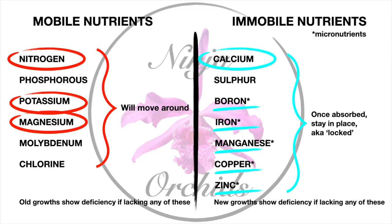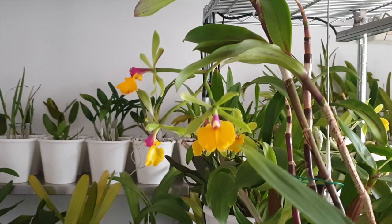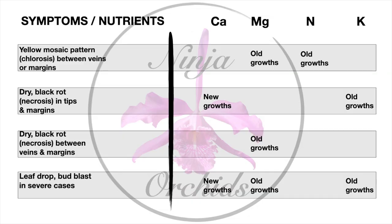In general, deficiency symptoms manifest as chlorosis — a yellowing of leaves due to loss or disruption in chlorophyll production. It can appear on the edges of a new or old leaf, or between the veins as a mosaic pattern with visible green veins. Deficiency symptoms can also manifest as necrosis — cellular death causing tissue to turn dry, brown, or black. They often affect leaf margins but can spread, causing eventual leaf drop or bud blast.